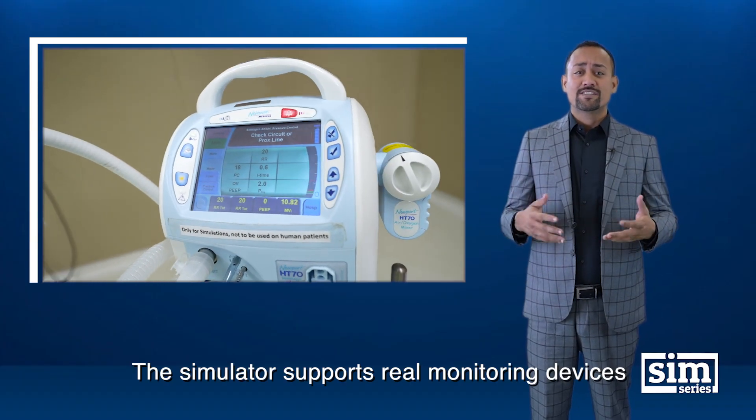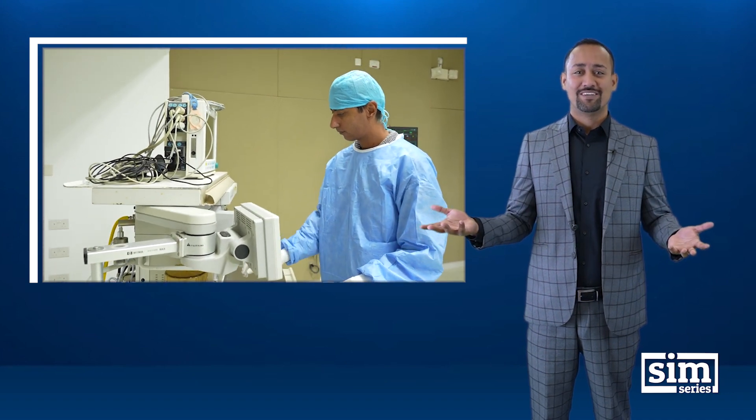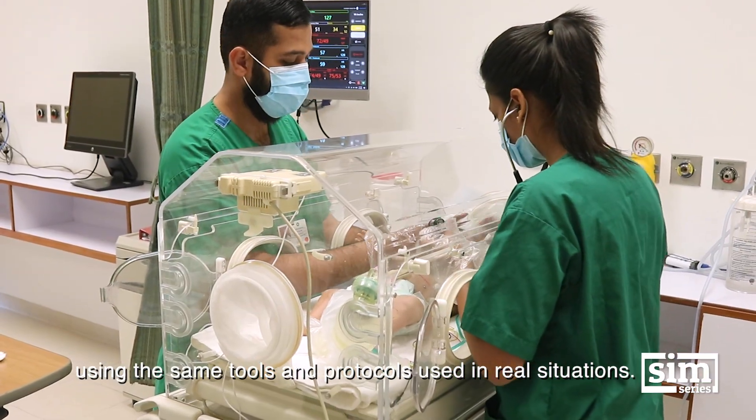The simulator supports real-time monitoring devices and sensors, just like a real baby. That means we can train learners in familiar settings using the same tools and protocols used in real situations.